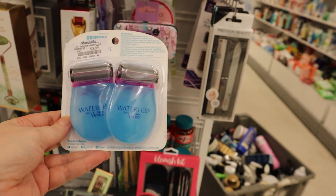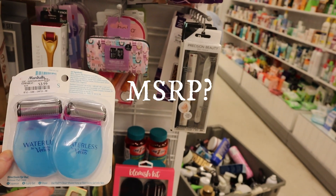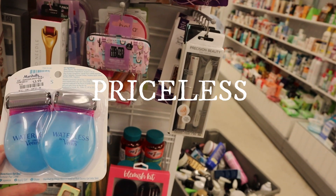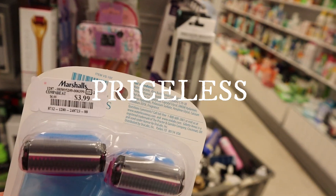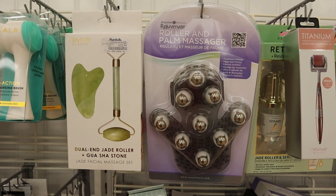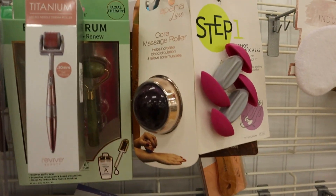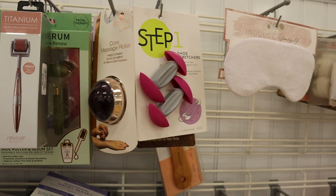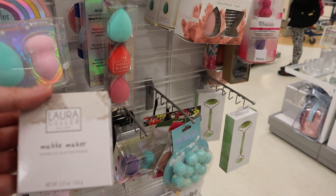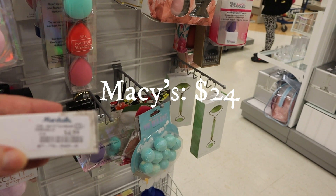Did you ever find the need to shave your legs in an Uber? Well, then you need this — the Waterless by Venus Waterless Shaving Set. You get two of these little devices; you simply squeeze, apply gel, and shave. $3.99. I've seen like five different kinds of jade rollers — the jade rollers and these needle torture devices are like overtaking the world. Laura Geller Matte Maker Invisible Oil Blotting Powder — great for summer or oily skin — $4.99.